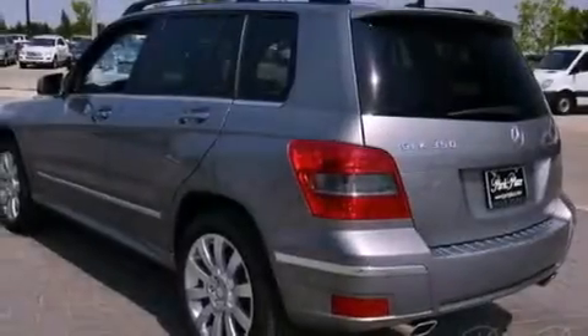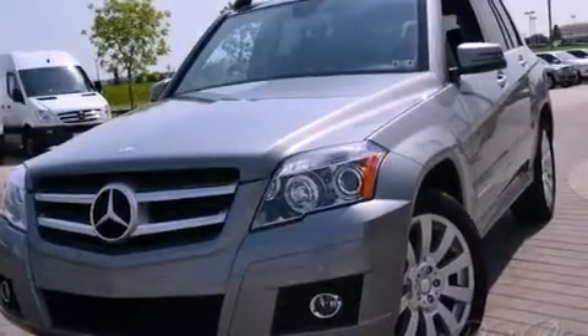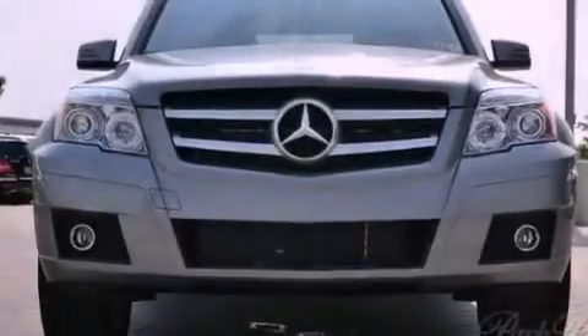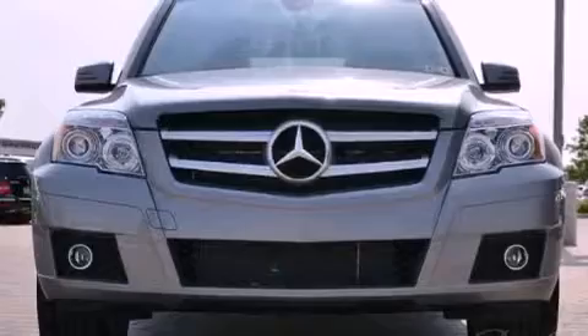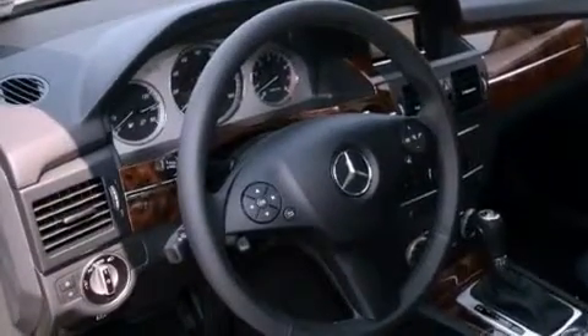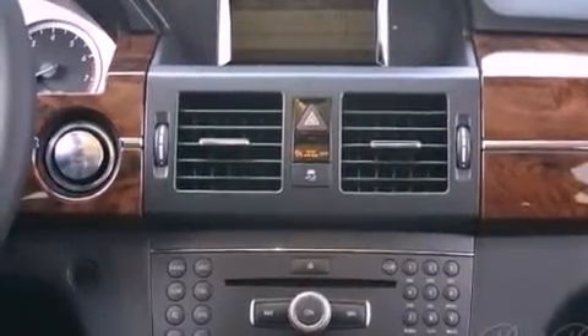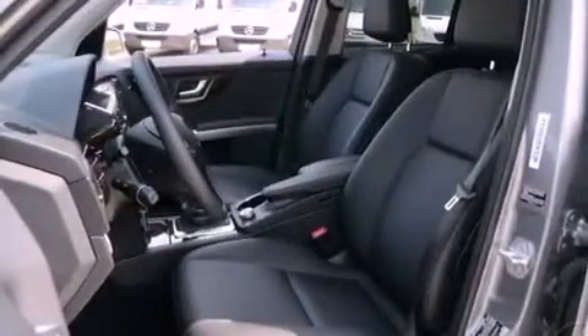Its top features and packages include the Premium One package, a front and rear multi-link suspension, a sports suspension, a navigation system, keyless go, heated seats, an iPod integration kit, which allows you to enjoy the music on your iPod without the fuss of extra party cables, aluminum wheels, roof rails, and a tire pressure monitoring system.